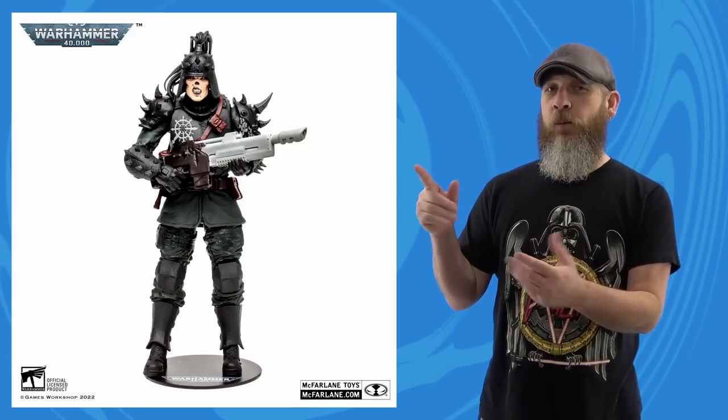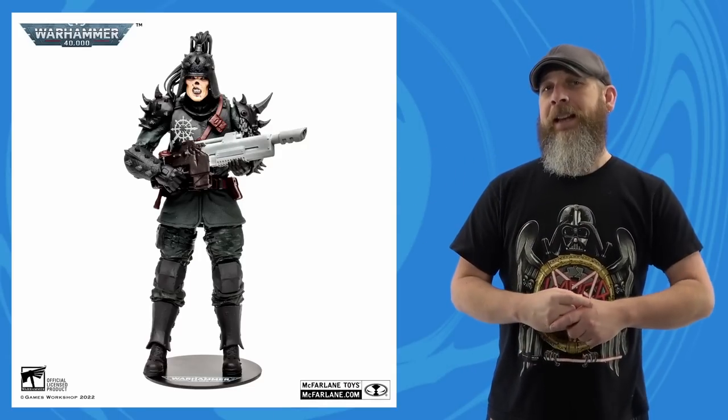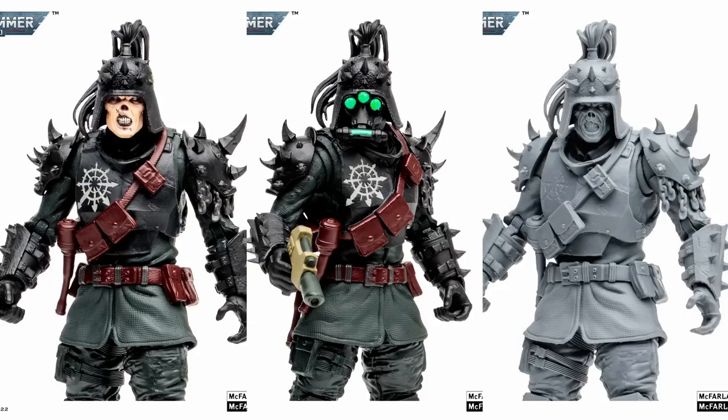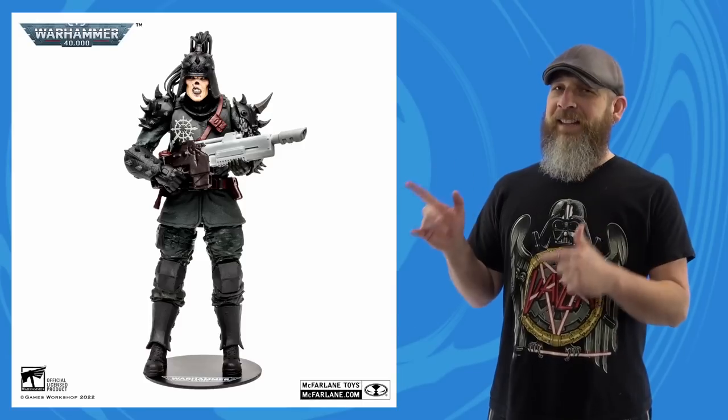We'll jump right into the deep end with the McFarlane Toys Warhammer 40K Dark Tide figures. This is cool because it's great-looking designs, and it's nice to get humanoid characters in a toy line that seems to be mostly big armors and scary monsters. They're getting a lot of mileage out of the Traitor Guard, with both a variant and an artist proof — the not-Vision look being my favorite, but all three are spiffy with the sharp, pointy, spiky things.